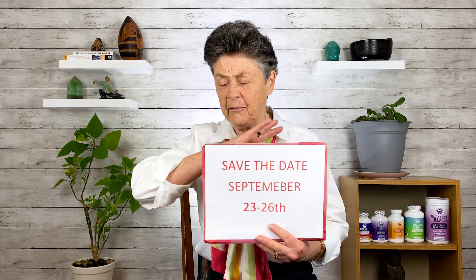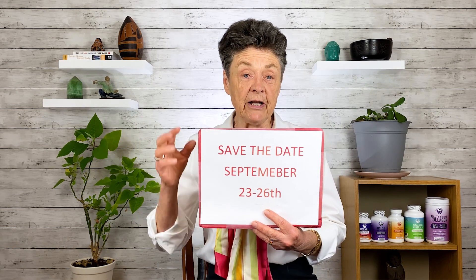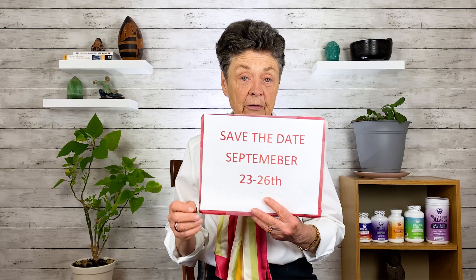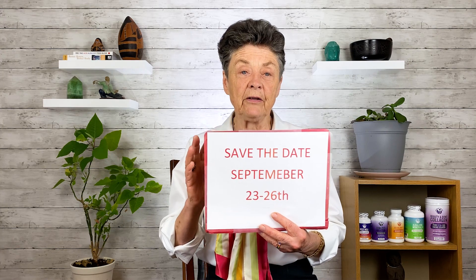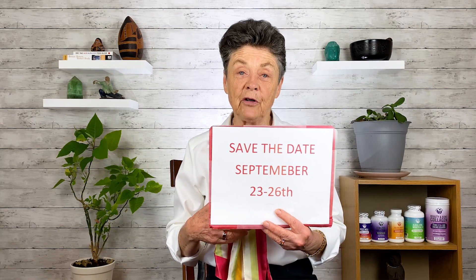Remember, if you want to take charge of your bone health and overall health and have me answer all your questions, join us at the Love Your Bones, Love Your Life retreat. The next one is coming up September 23rd — it's a wonderful event and a really affordable opportunity for you to learn everything I know. Be well, and we'll talk soon.